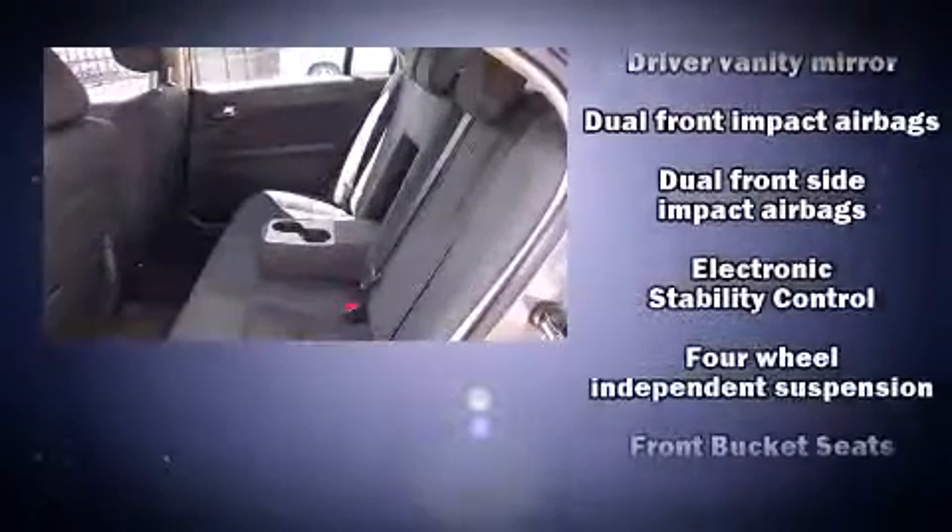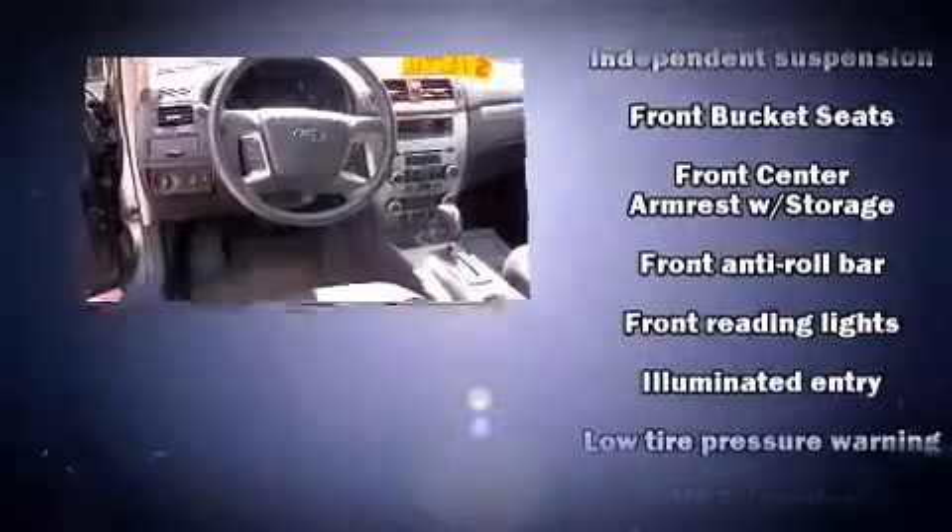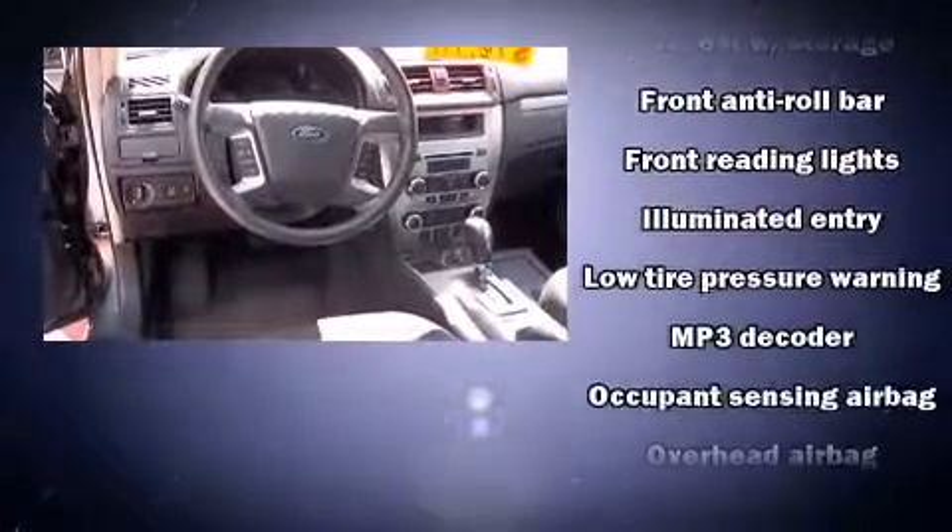Additional safety features include front side impact airbags, traction control, brake assist, a security system, and four-wheel disc brakes with ABS. Electronic stability control ensures solid grip atop the road surface, no matter how challenging the driving conditions.